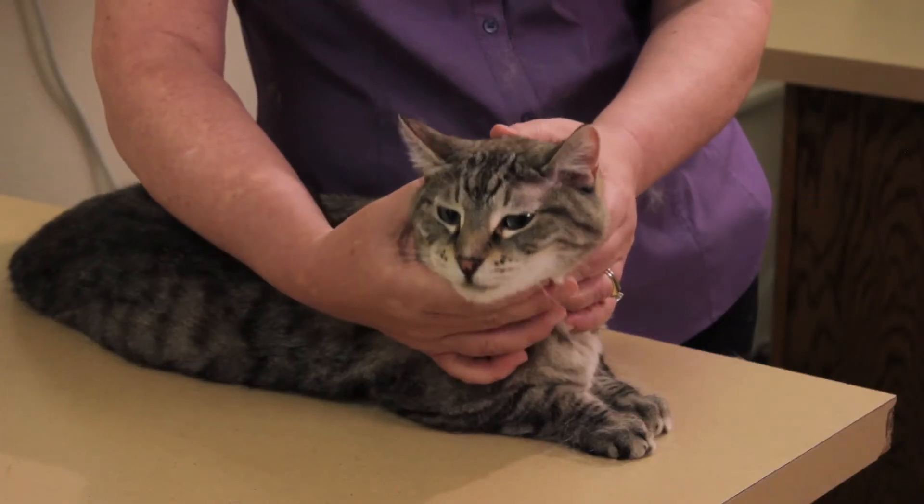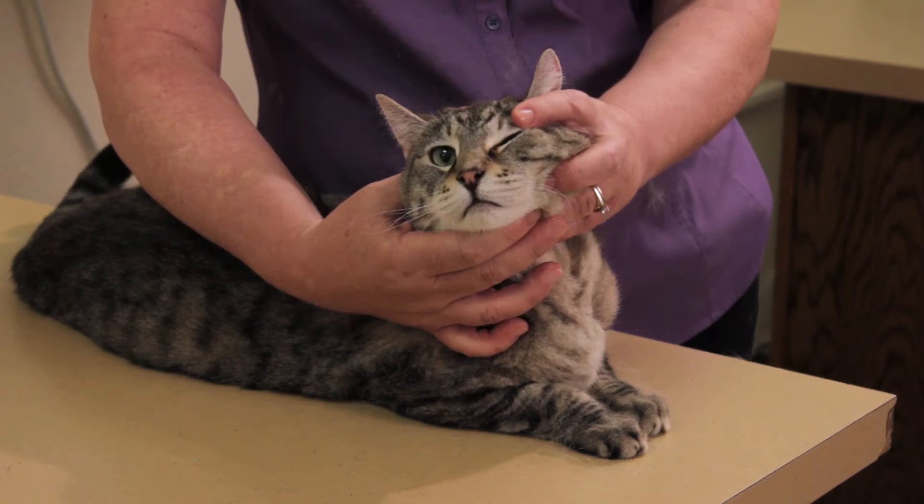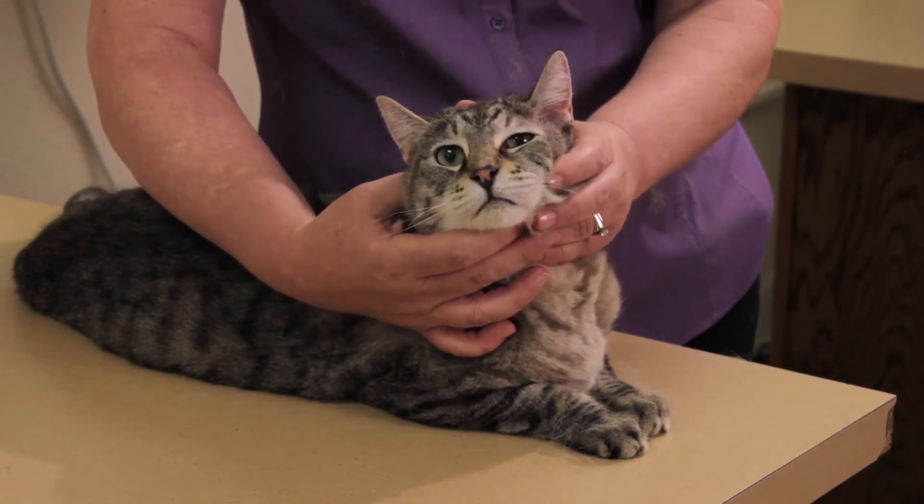Alopecia is just a fancy term for baldness. Scooby has alopecia on his head. If you notice between his ear and his eye, there's a bald area where there's no fur whatsoever. Now, thank goodness for Scooby, it's normal — it's very common in older, more mature male cats to have a little baldness.